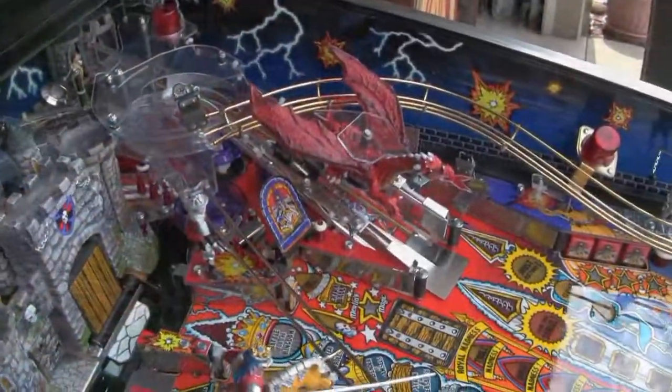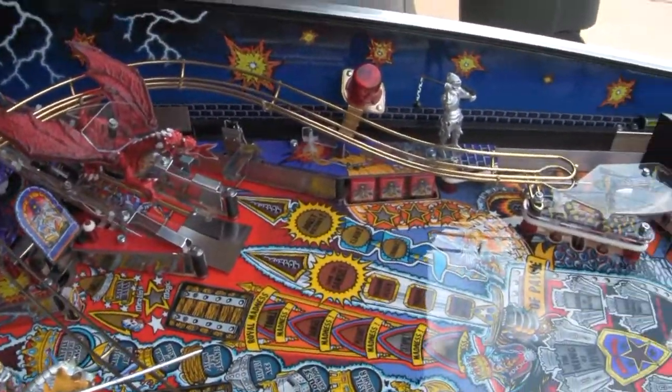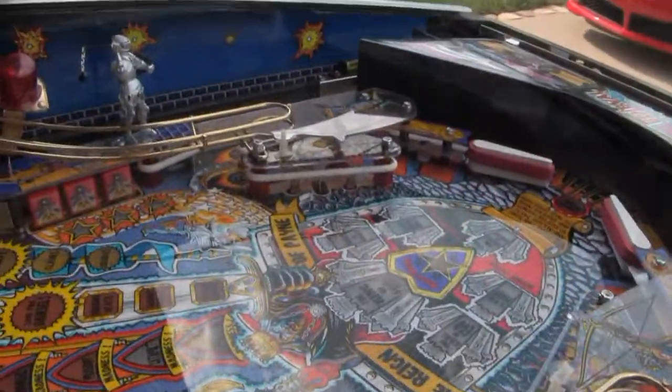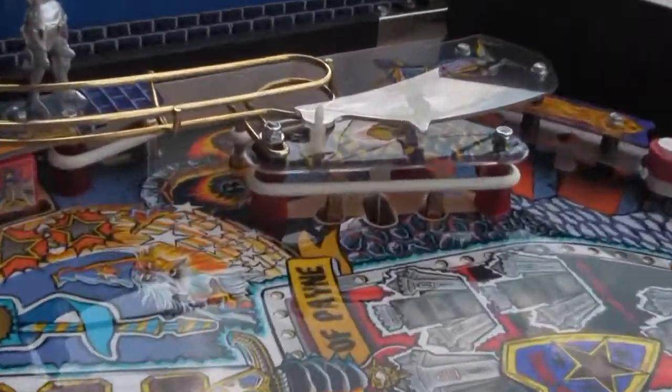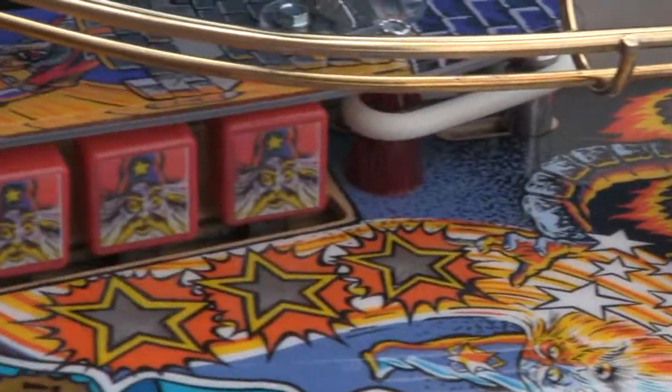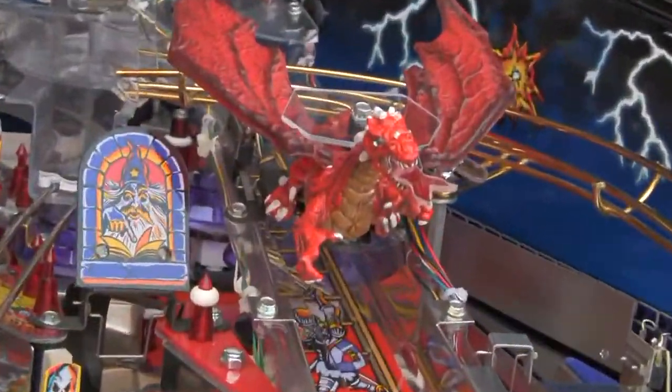It's got a clear-coated playfield, new plastics, Pinbits plastic protectors, castle and Merlin protectors, new ramps, sideboard decals, and the super bright LED kit from Cointaker.